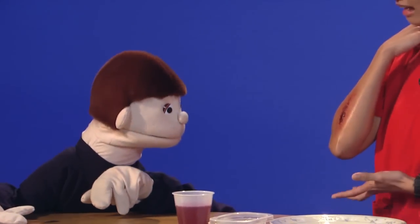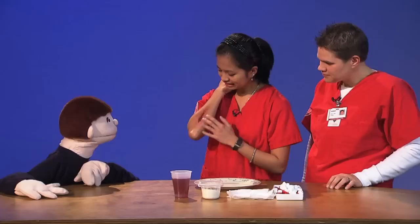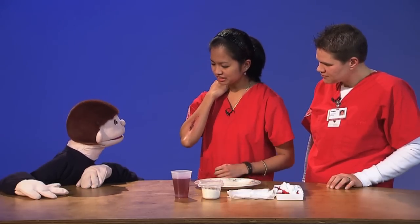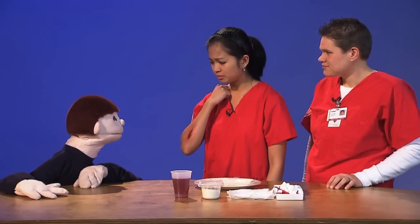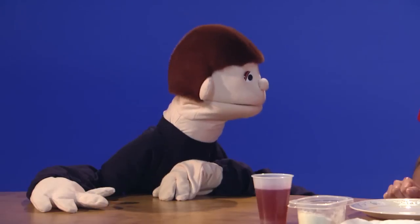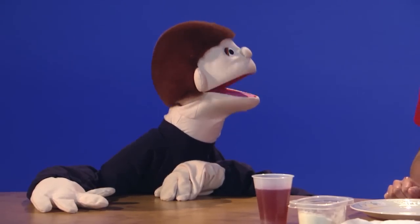What did you do? I fell. And it's healing and it's like starting to come off, and you know it itches but you know I shouldn't pick it. Do you pick your scabs? Oh no, I've never had one before. Here's why you shouldn't pick your scabs, okay? Okay.